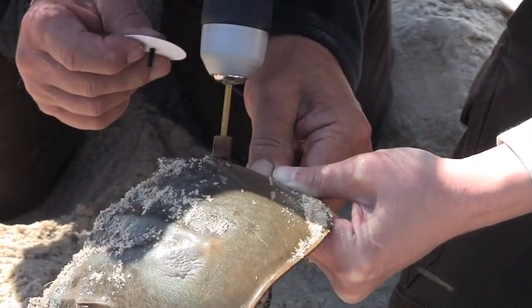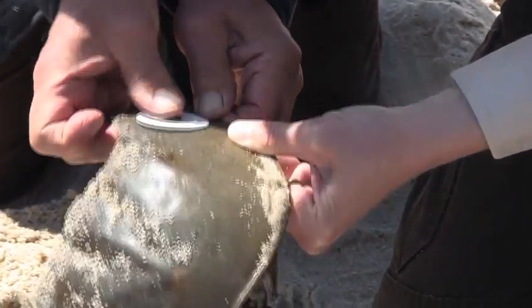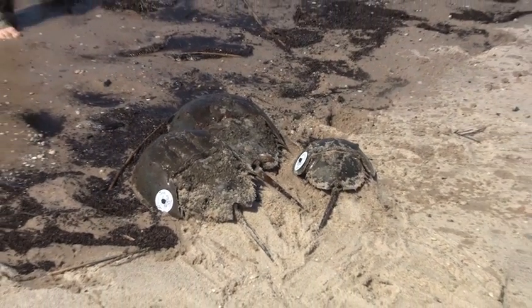Over the last 12 years, about 7,000 crabs have been tagged here. Most have been re-sighted on Delaware Bay beaches, although a few have been seen as far north as Long Island and as far south as Maryland.